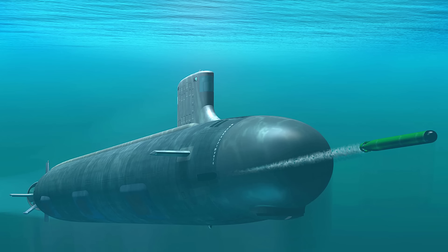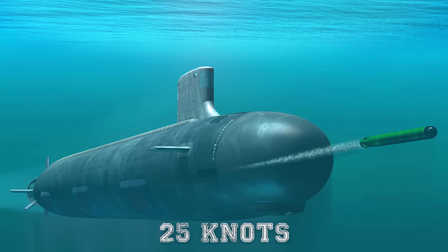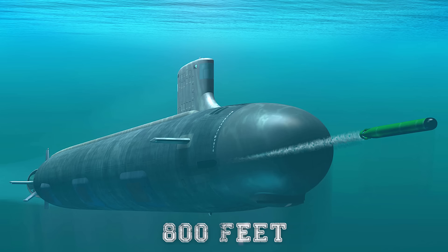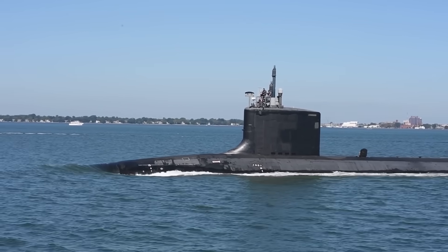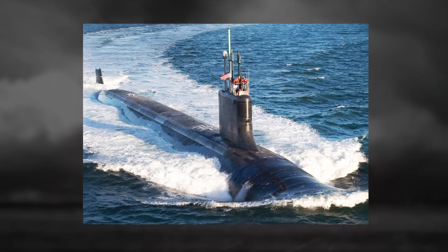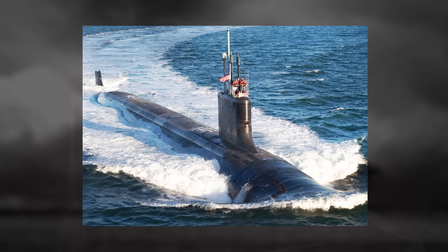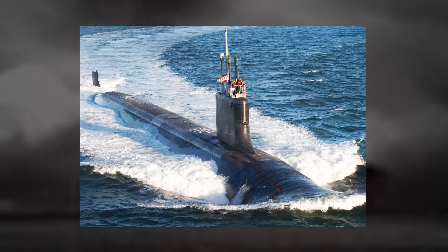The Virginia class can operate at speeds exceeding 25 knots while submerged and reach depths of more than 800 feet. The integration of automated controls and an advanced sailing system ensures precise maneuverability in both deep water and littoral environments. Armed with a versatile range of weaponry, the class is designed for both deep-ocean anti-submarine warfare and shallow water operations.